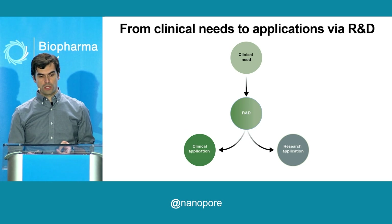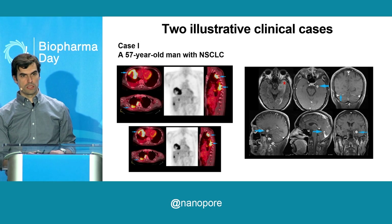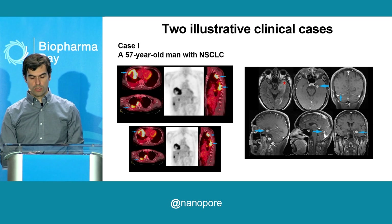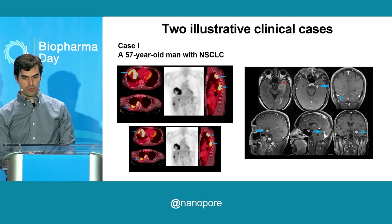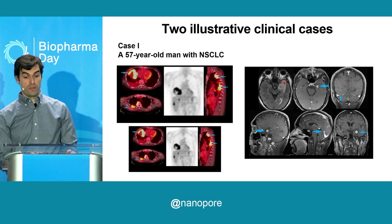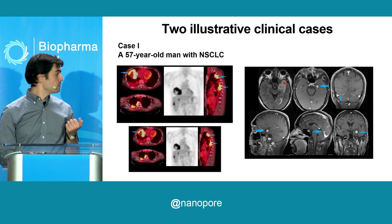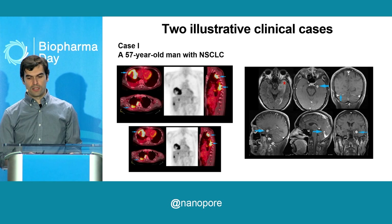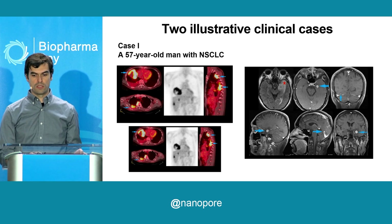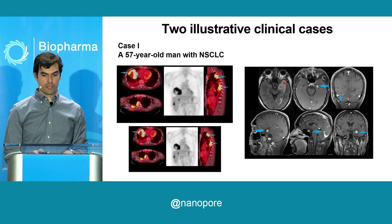To start, I will give two illustrative cases that I saw while on service at DFCI and Brigham on the molecular service there a couple of years ago. They were both seen in the same week. The first one is a 57-year-old man who presented with lung lesions, as you can see on the PET scan, and metastatic disease in the brain, as you can see in an MRI on the other side of the screen. So this is a classic presentation for metastatic lung cancer.